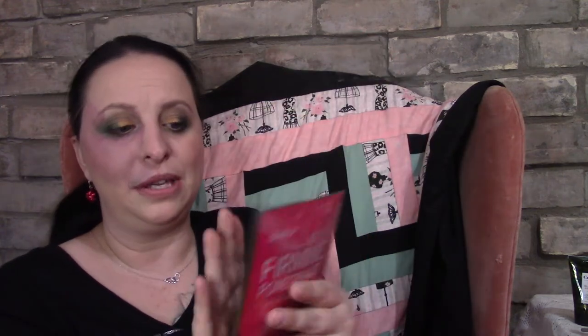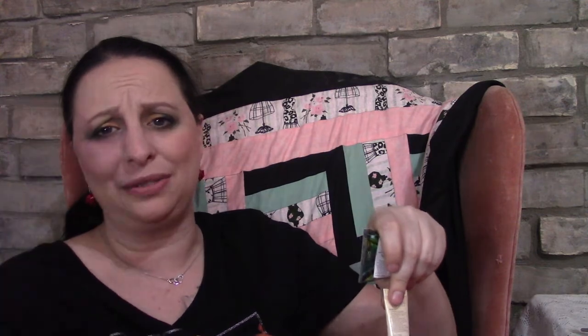The next add-on is Glam Up sheet masks — a refreshing peppermint skin-clarifying mask and a pomegranate firming mask. I'll probably use the peppermint one as soon as possible. I also bought some dear ones for acne control and I absolutely love them. These were all three dollars each — and these are actually full size, not sample sizes, so great value.